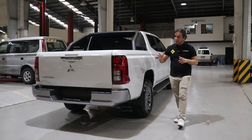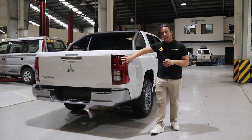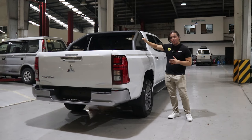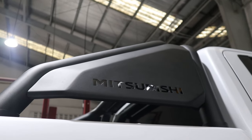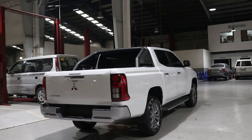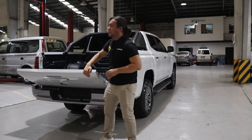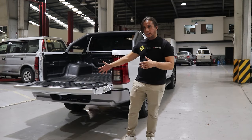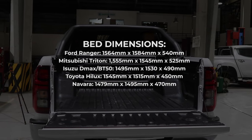From the rear you can spot two differences between the GLX and the GLS. The GLS comes with LED tail lamps while the GLX only comes with halogen tail lamps. The GLS also gets a steel roll bar — it's not made of plastic like on some of its competitors, so it's actually functional. You also get the Mitsubishi logo stamped on it. Both the GLS and the GLX do not come with an assisted liftgate, which can be quite heavy. You do get a bed liner on the GLS and also on the GLX, and this has one of the biggest beds in its segment — the Mitsubishi Triton has the second biggest bed next to the Ford Ranger.